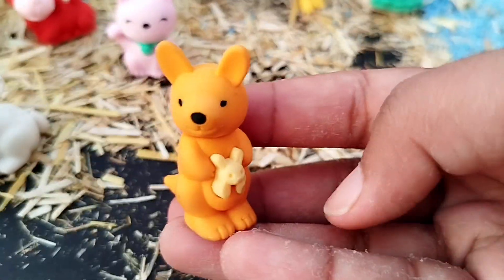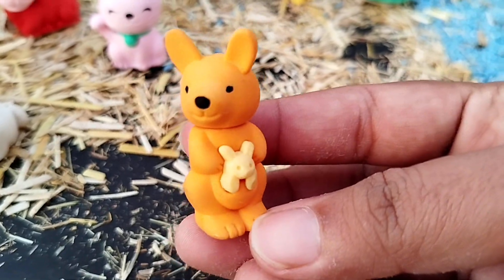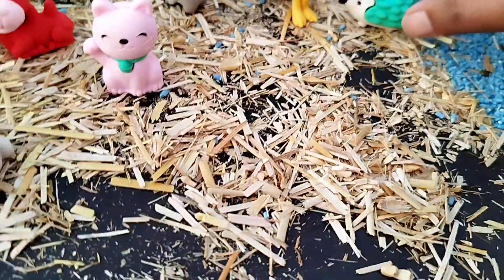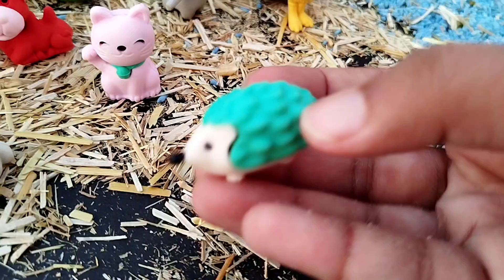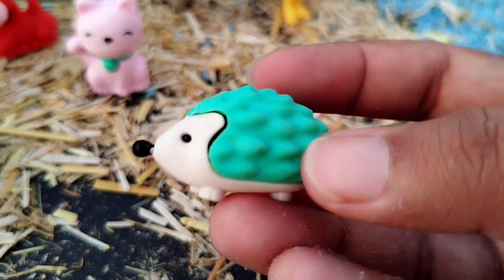A kangaroo. This is a kangaroo. The next one is a porcupine. This is a porcupine.